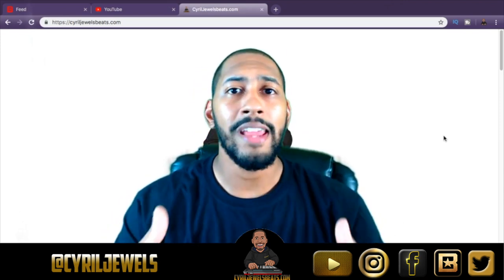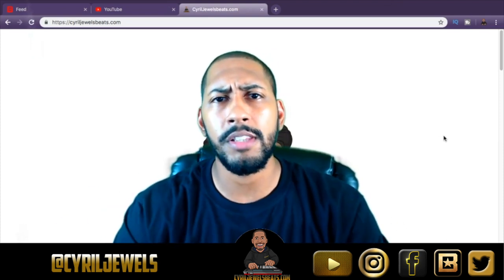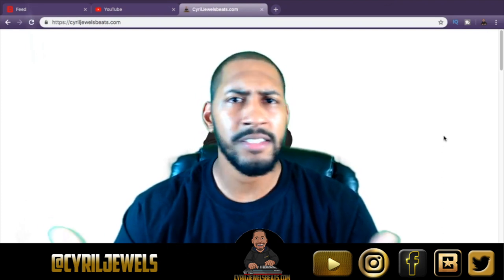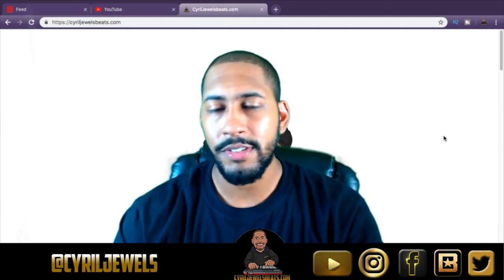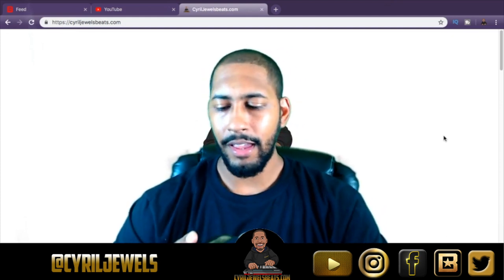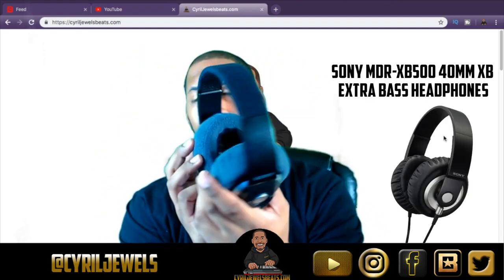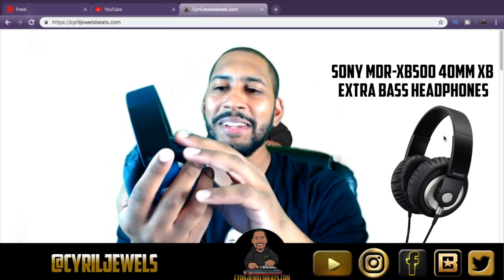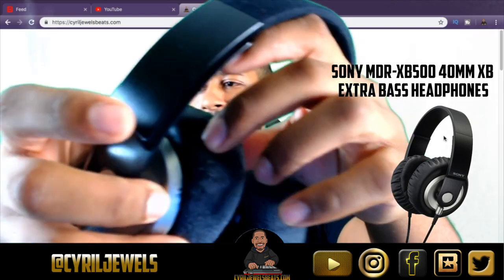In this video I just want to show y'all what headphones I use, and I'll leave some links in the description below with price ranges and where to get them. First up, I've had these Sony bass headphones since about 2011.